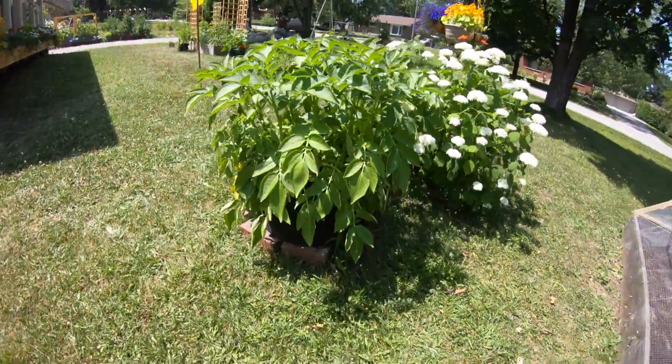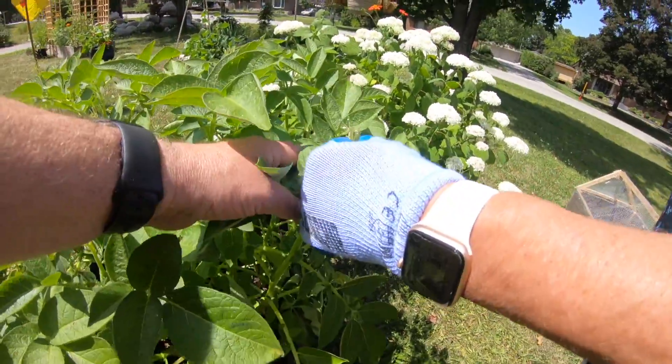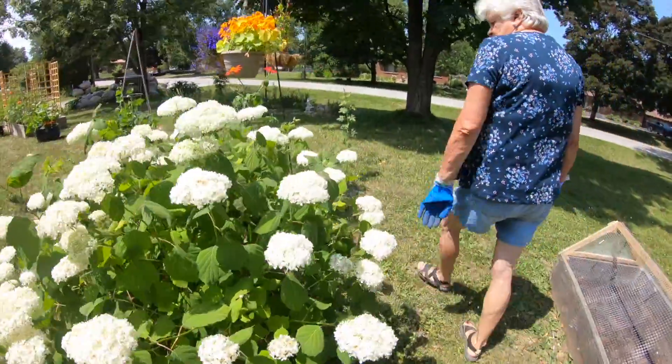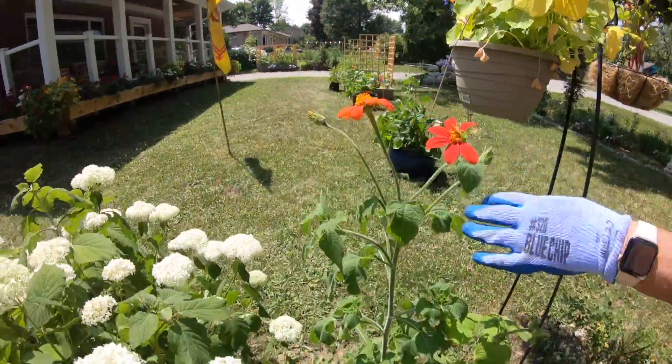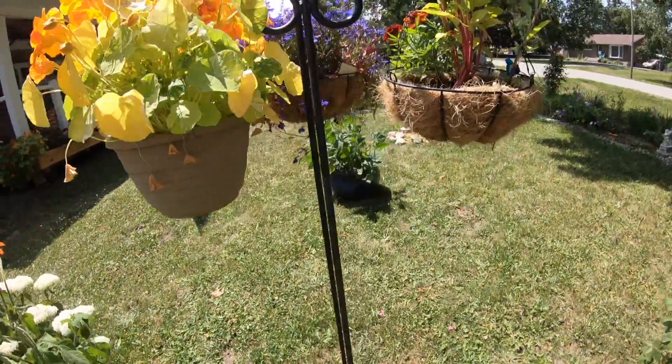Potatoes are hanging in. I don't know what happened to all the flowers — they just fall off like that. This is our butterfly plant, and our flowers are doing great.